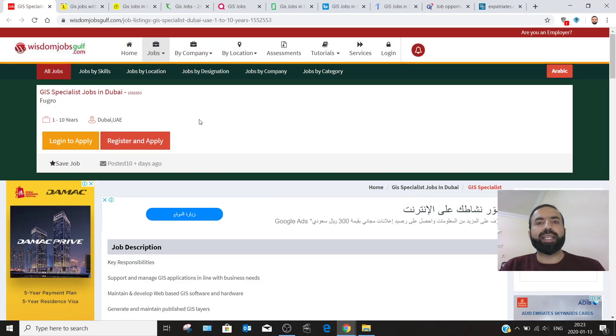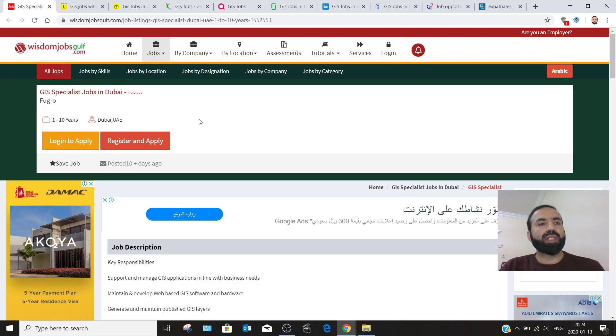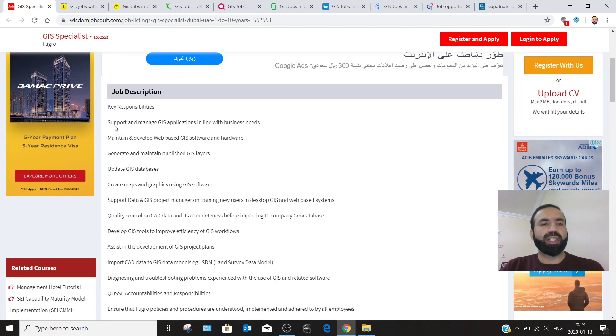The first website I would like to recommend is wisdomjobs.gulf.com, as you can see on the screen. Here you search for GIS jobs. For example, I found a GIS specialist job in Dubai, UAE, posted 10 plus days ago. You can see the key responsibilities for the GIS specialist. The company is Fugro, and they require a GIS specialist.